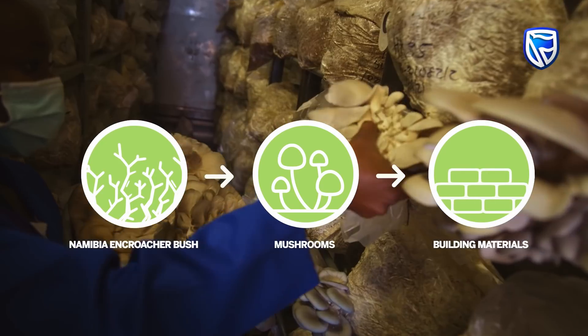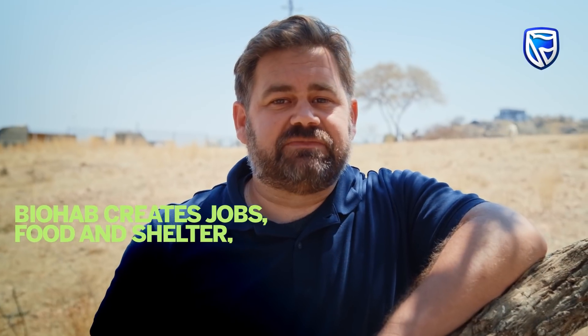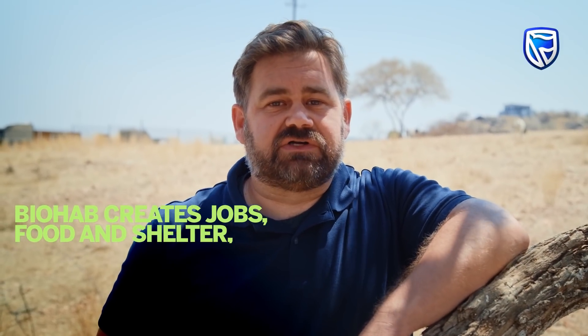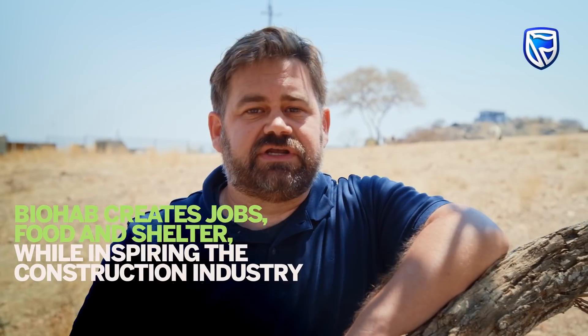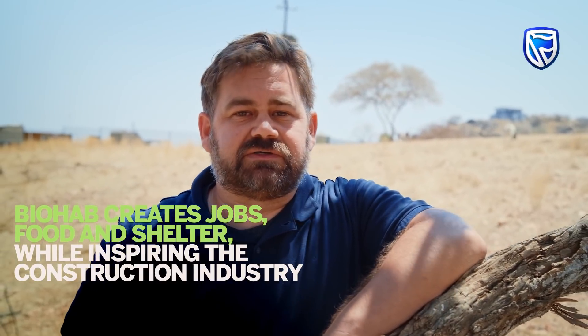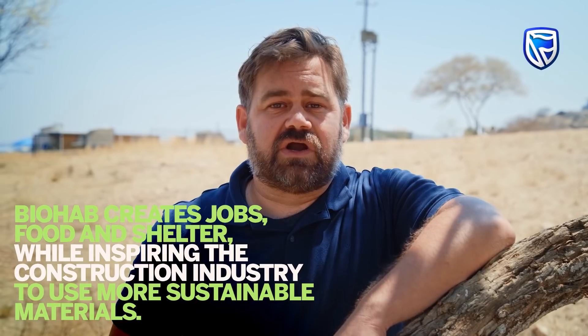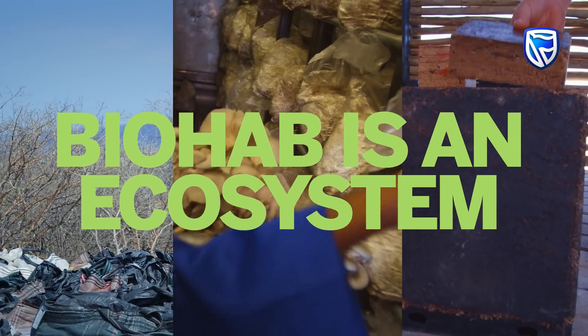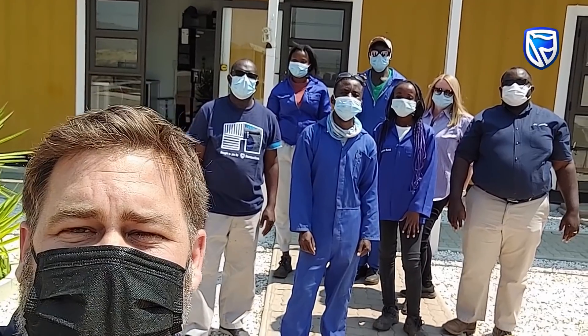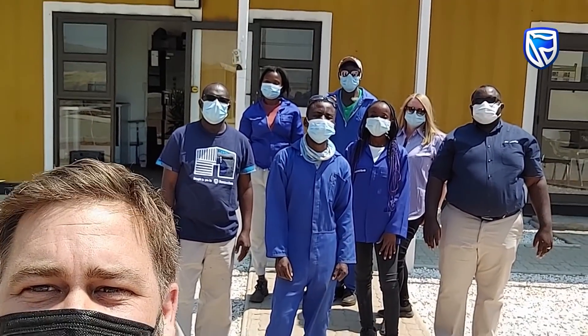Now you've seen the process from bush to brick, with mushrooms in between. Biohab aims to create jobs, food, and shelter all in the same process, while inspiring the construction industry to use more sustainable materials — effectively going from a carbon emitter to a carbon store. Biohab is not just a building; it is an ecosystem. From all of us here at biohab, thanks for watching.